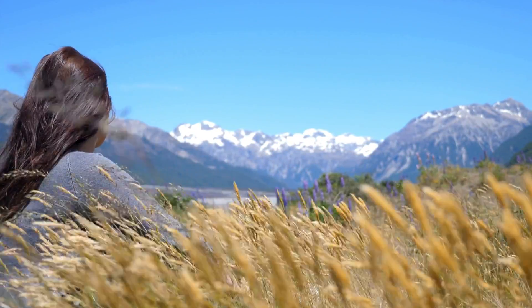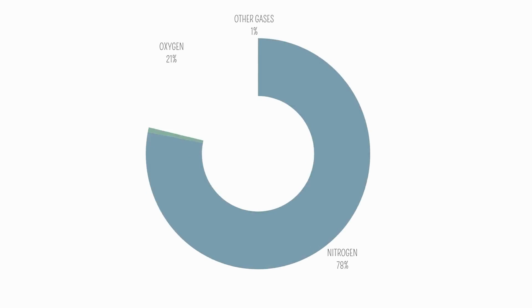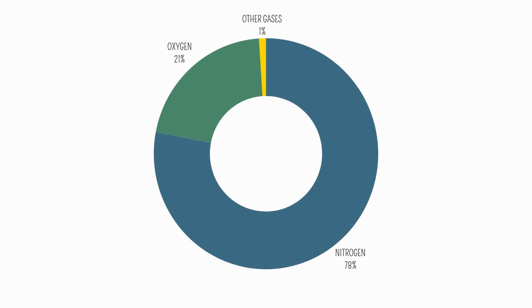What is this atmosphere made of? Well, the Earth's atmosphere is mostly made up of just two gases: nitrogen and oxygen. Nitrogen forms 78% and oxygen 21%. All the other gases, including carbon dioxide, are just 1% of the atmosphere.